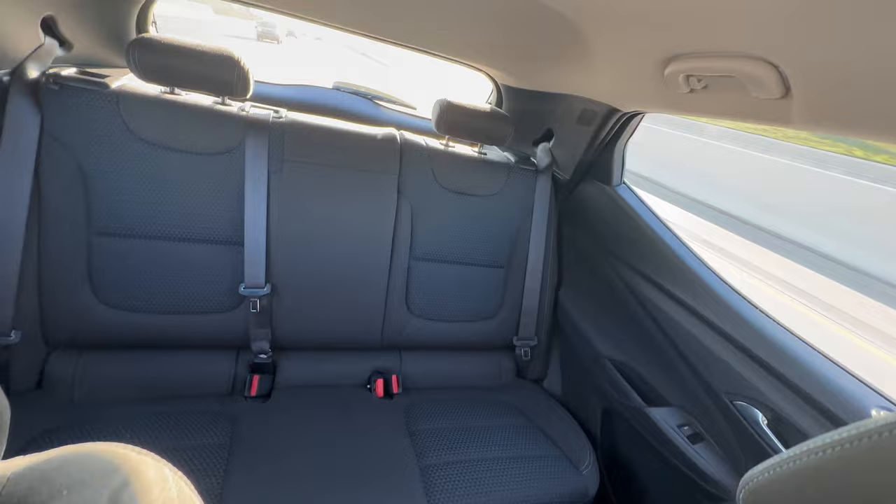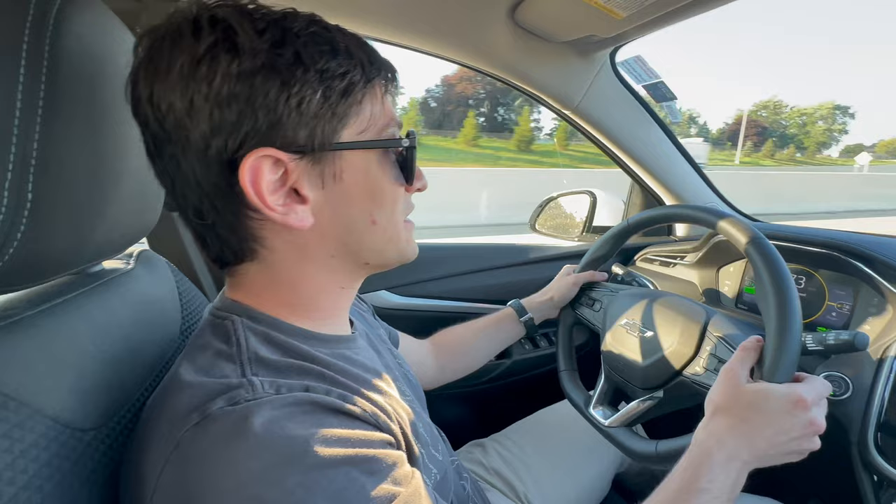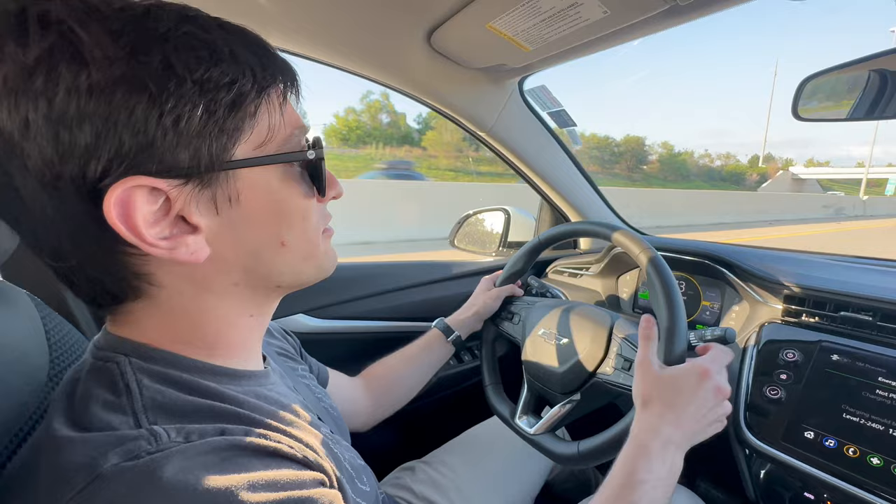I wouldn't necessarily want to drive an Uber with this — no rear air vents makes that a non-starter. But it's still a very nice car. The meat and potatoes has not changed one bit: the range is the same, charging is the same. There's no real downside of the EUV over the regular EV, and I think it's safe to say we're both pretty big Bolt fans.